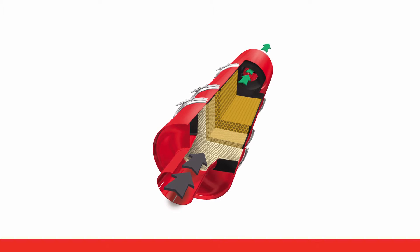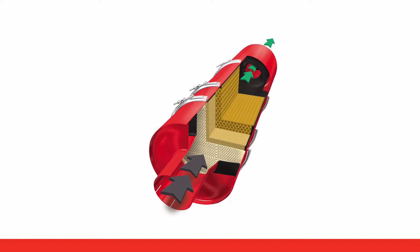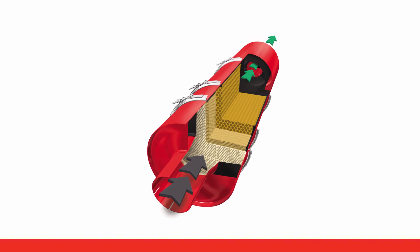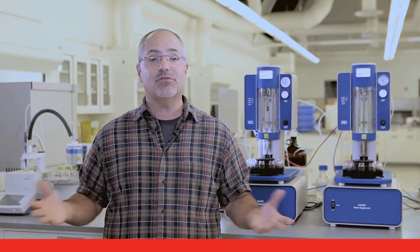Most of the time the after-treatment system won't require action from you. When it does, dash lamps may illuminate to let you know action is needed. Remember that there might be differences from manufacturer to manufacturer in the way the lamps are installed on the dash or when they come on.